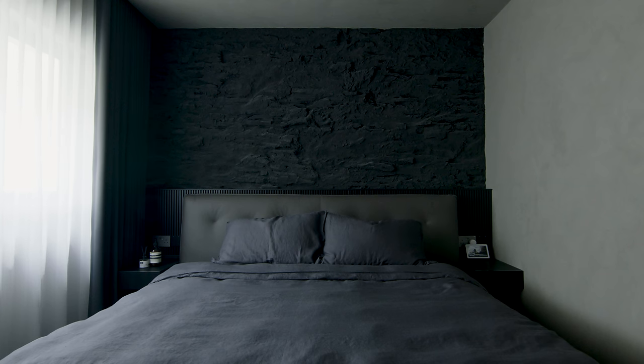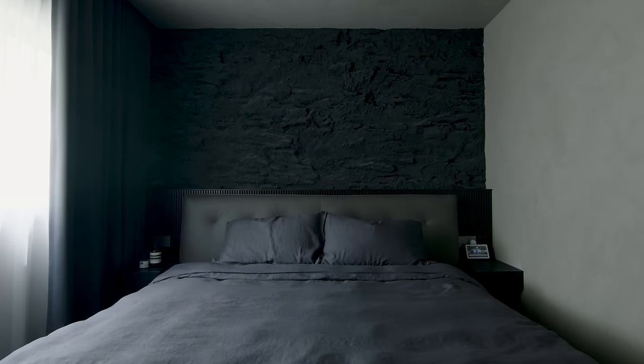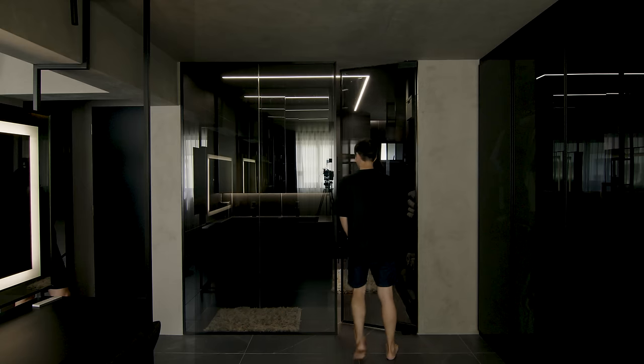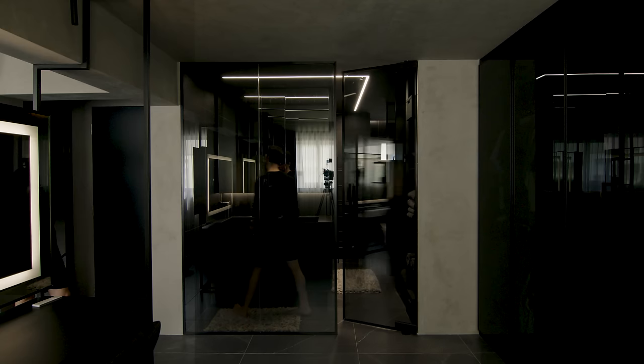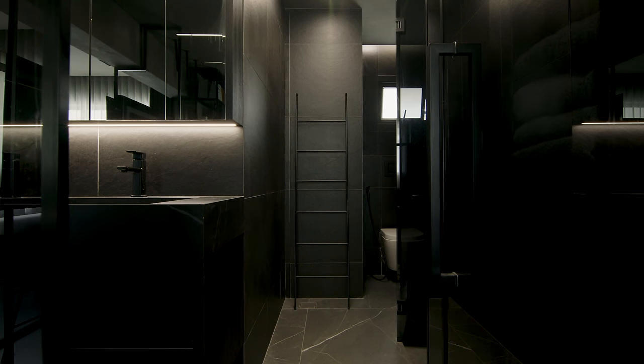The master bedroom was created by combining two common bedrooms into one. We wanted to incorporate the materials used on the first floor into our bed head design, using the rock-textured walls from the entryway and flutter panels. The original second-level toilet was a common toilet, so we sealed the entrance and created an ensuite for our master bedroom. We were a little adventurous and created glass walls instead of concrete walls.